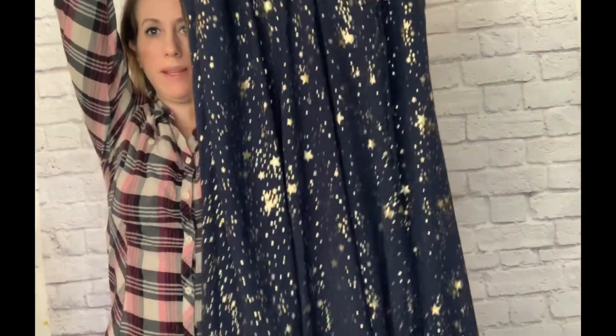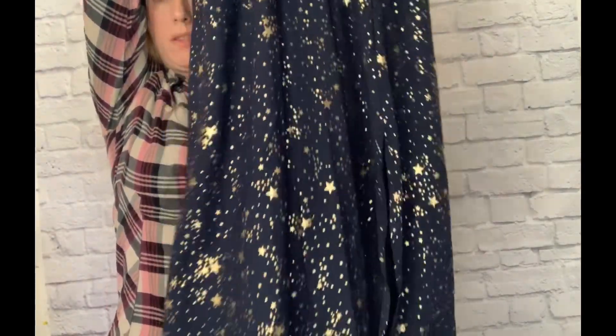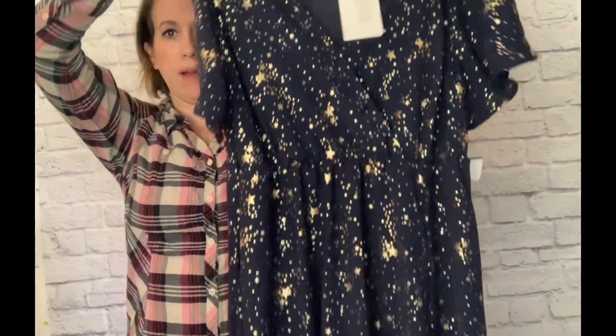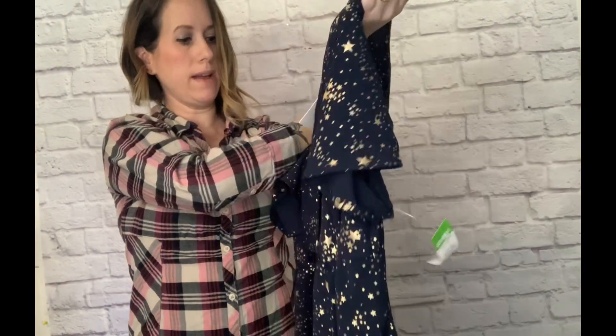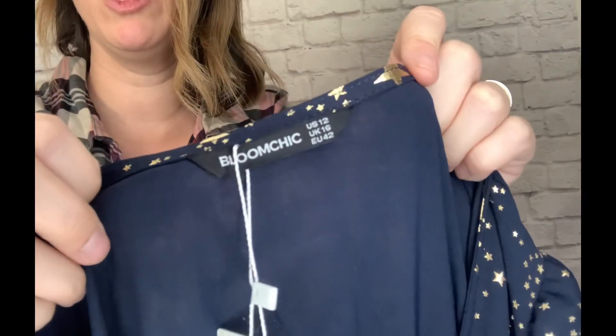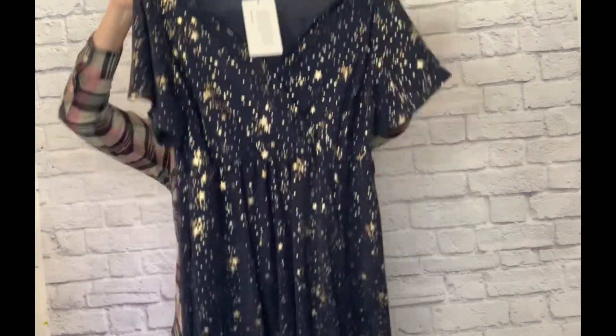Next is a dress that was new with tags — really pretty midi length with a gold star print on a navy blue background, a V neckline that snaps at the top. The brand is Bloom Chic. I don't think it's anything special, but I thought it was so pretty, and since it was new with tags, I wanted to pick that up.